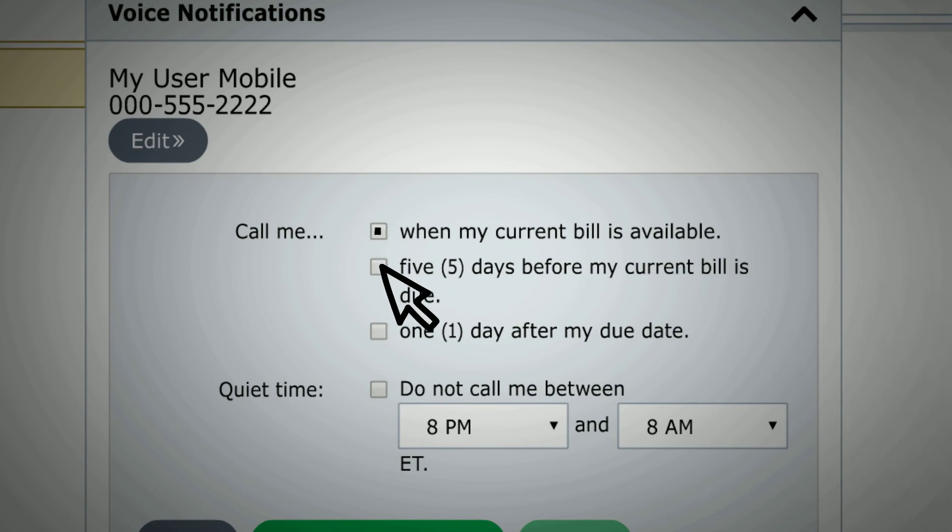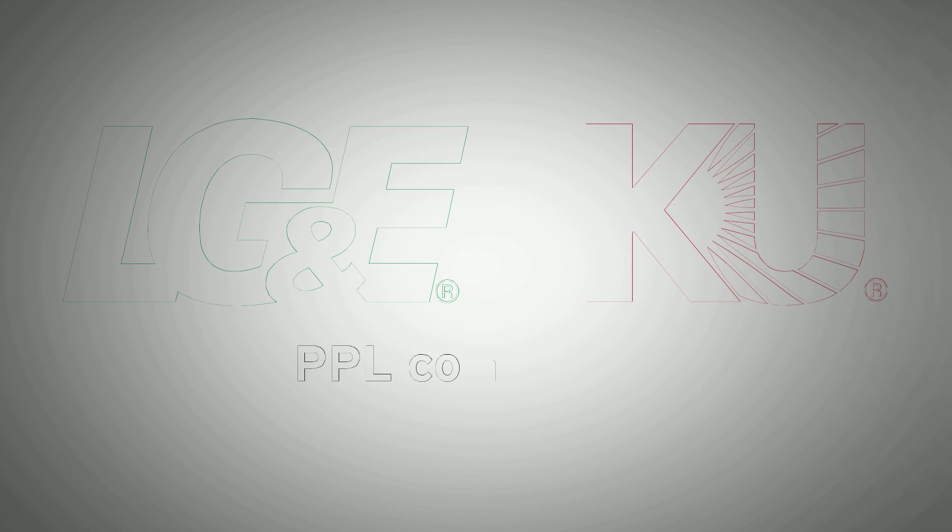You can pick one or all of the options. At LG&E and KU, our energies go to serving you.